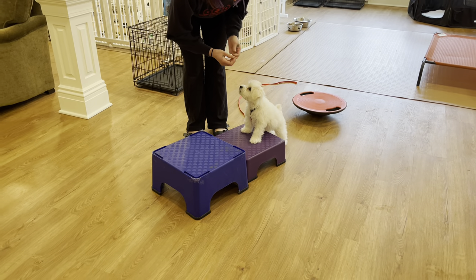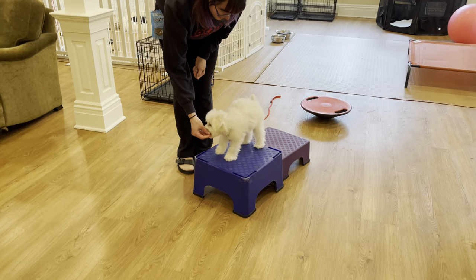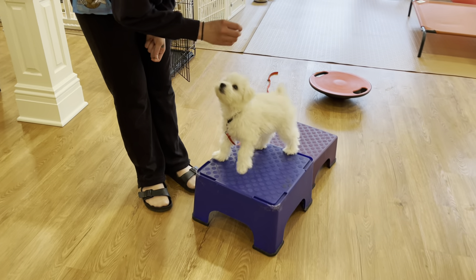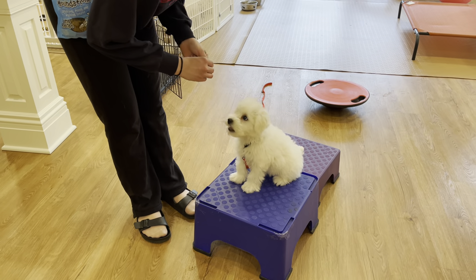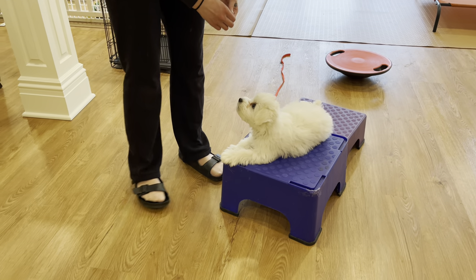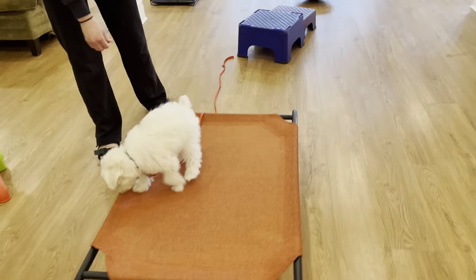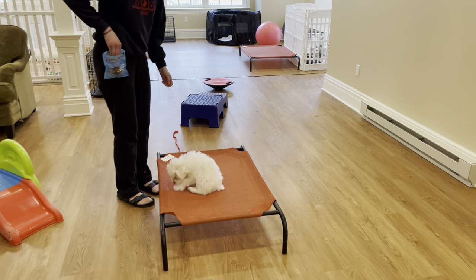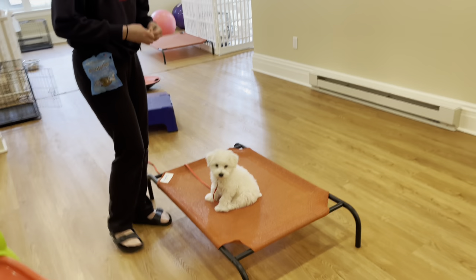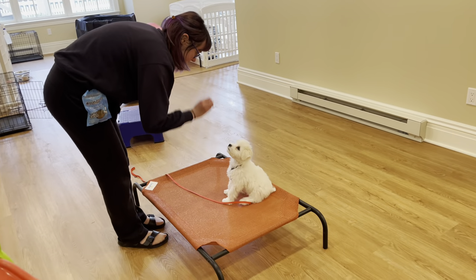So this is box. Yes, box, Birdie. And now while she's on the box, we could ask Birdie to sit or we could ask her to do a down. Yes, sit, Birdie. Yes, down. Touch. Yes, touch. Places. Yes, places, Birdie. Yes, sit. So again, you're seeing an 11-week-old schnauzer puppy who is very excitedly learning.